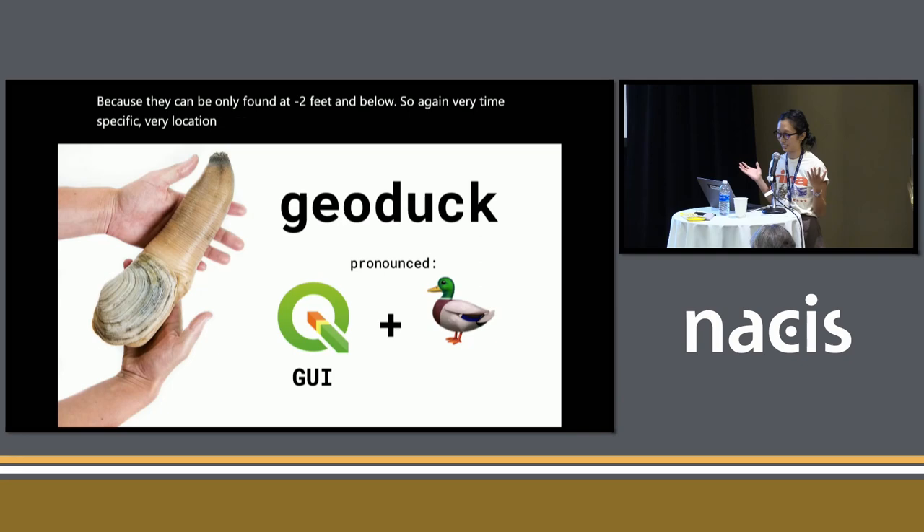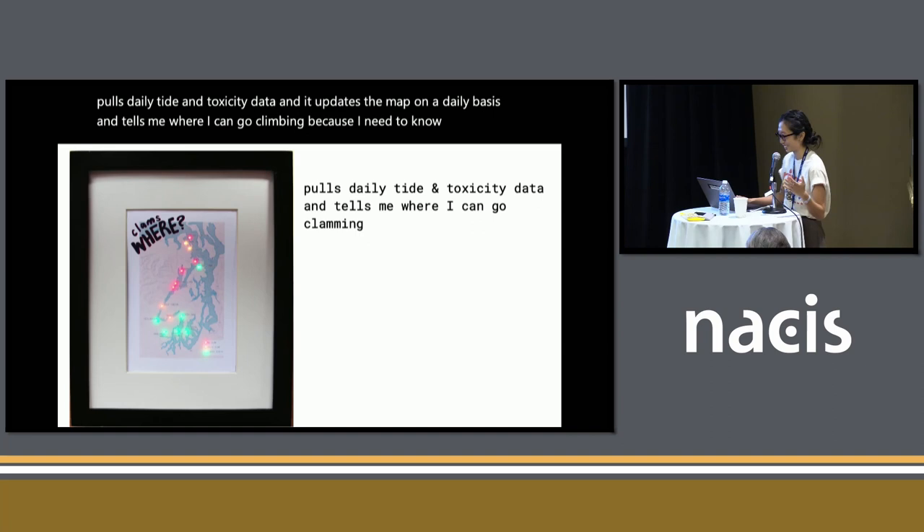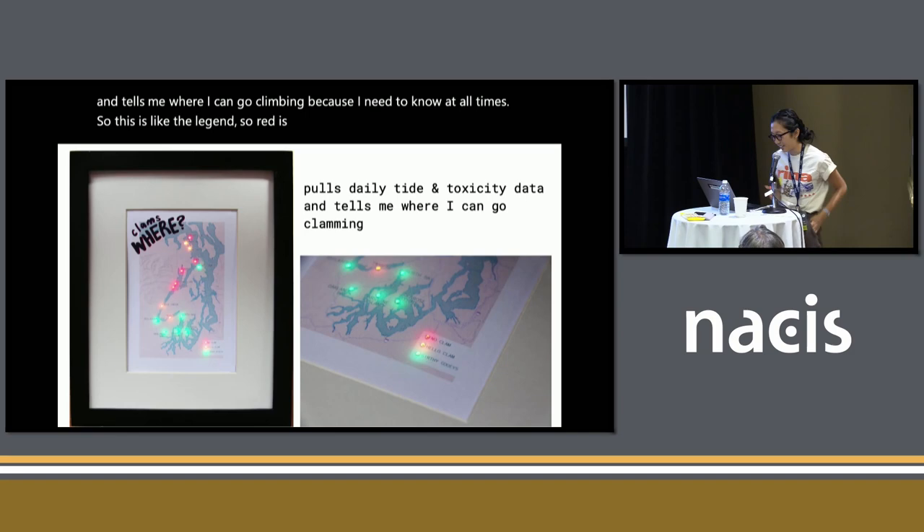So I made a map. The map looks like this. There are LEDs corresponding to every single beach location, and it pulls daily tide and toxicity data and updates the map on a daily basis, telling me where I can go clamming — because I need to know at all times. So this is the legend: red means you can't go clamming, orange means you can find most clams, and green is when you can go find your geoducks.